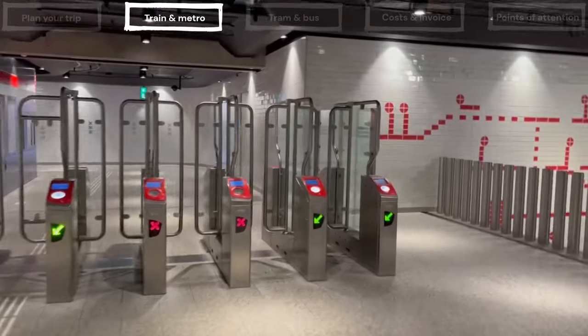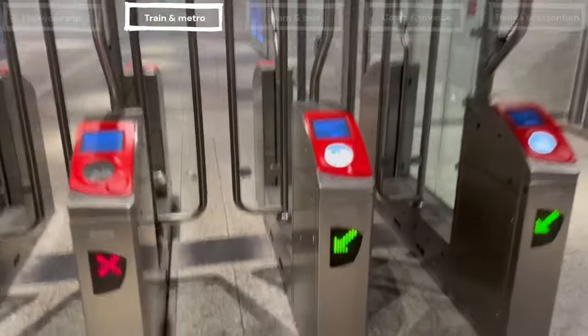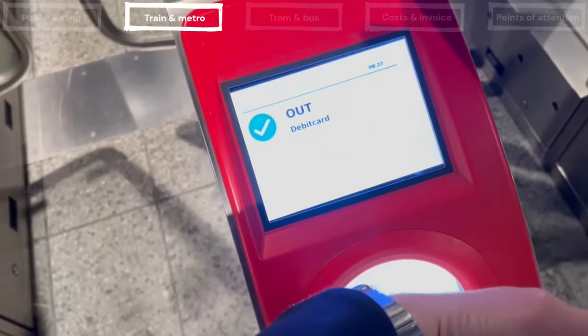Traveling by metro works exactly the same as traveling by train. At metro stations you will find ticket barriers where you can check in and check out.